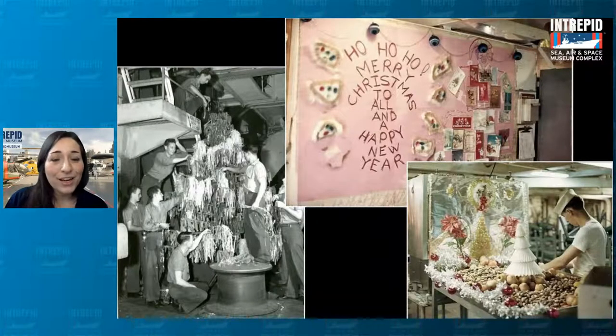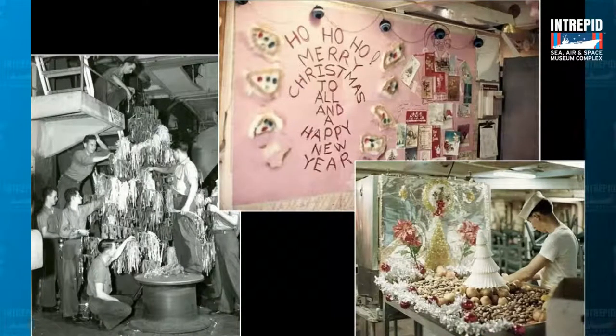If you check out this bulletin board from the Intrepid in 1967, it says 'Ho ho ho, Merry Christmas to all and a Happy New Year.' All around it are decorated paper plates, and to the right there are Christmas cards with a Santa Claus drawn around them — wearing a gas mask, which shows a sense of humor. On the bottom you can see a lovely spread of nuts and fruits for the crew, some aluminum foil and tinsel, and a tree that actually looks like it could have possibly been made out of coffee filters.